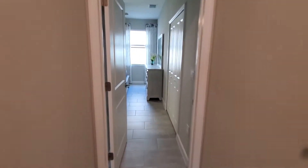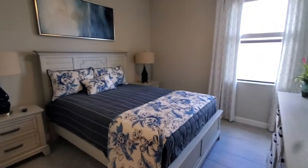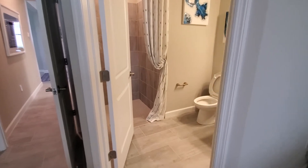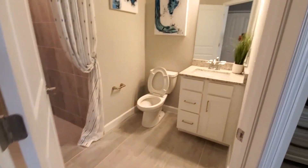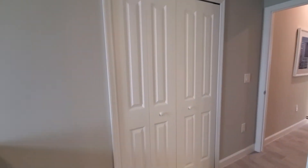As you go down this hallway you have bedroom number two, and you'll notice it has its own bath with a single sink, commode, and a standalone shower. The closet is a bi-fold style as well.